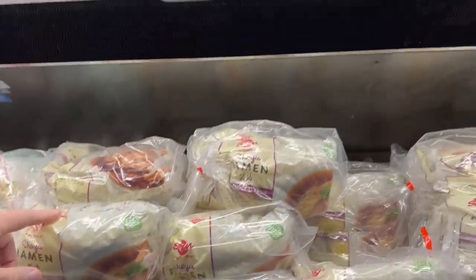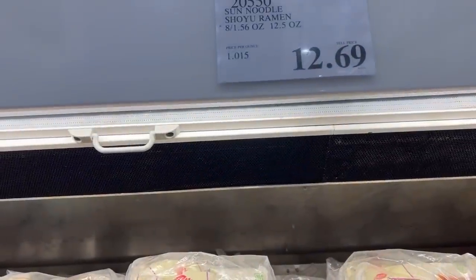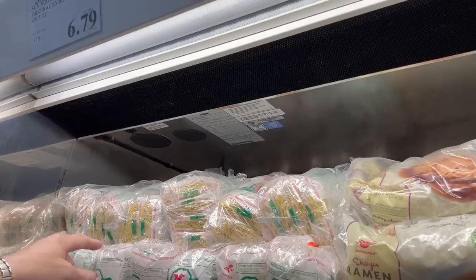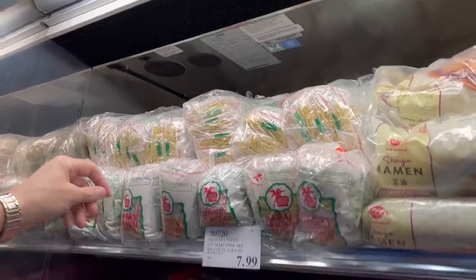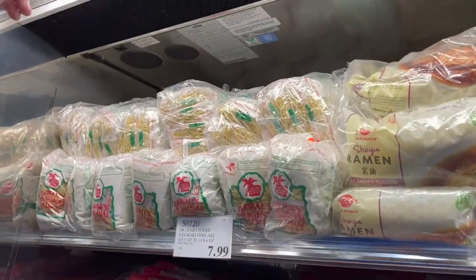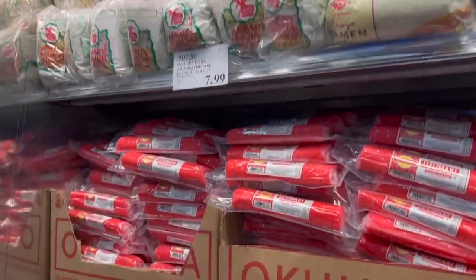They do have ramen — shoyu ramen for $12.69. They also have Sun Noodles, Hawaii's original saimin, for $6.79.